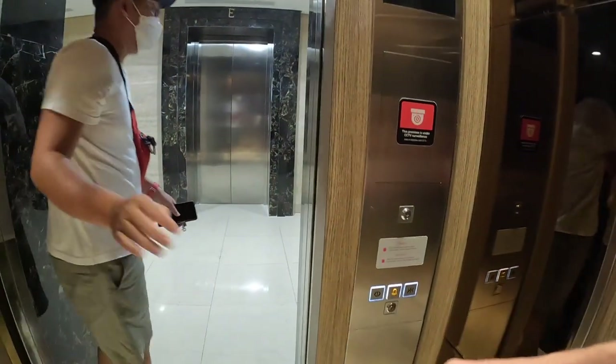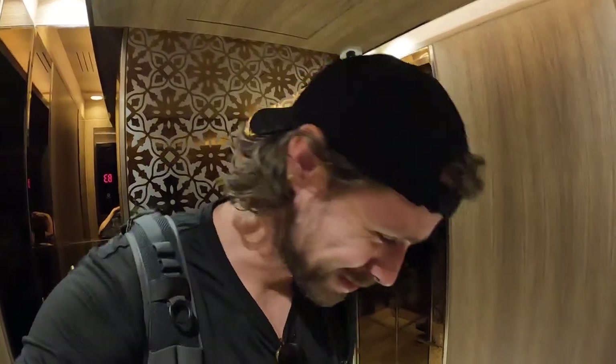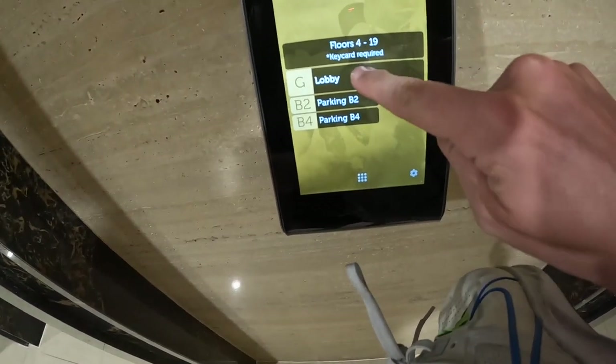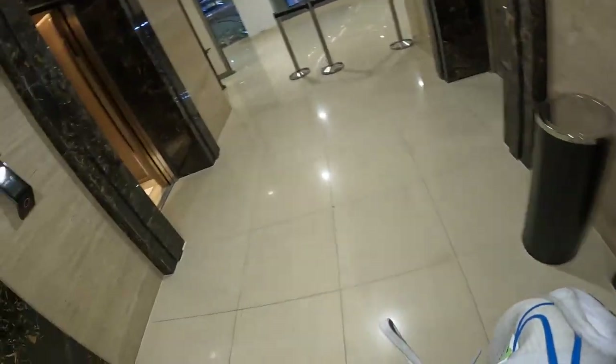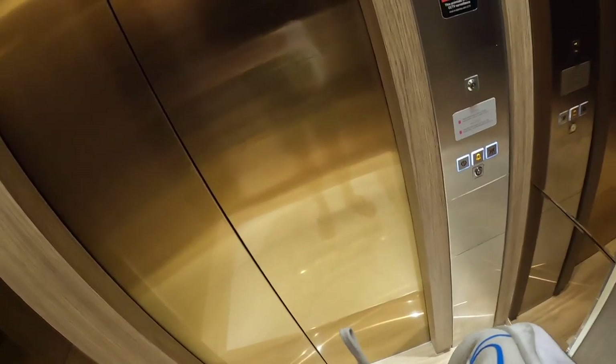Thank you. I'll eventually get to my room. I want to go to the lobby — what's this? Go to elevator D. D is over here. Okay, now we close. I've never seen an elevator where you scan your card on the outside of it.